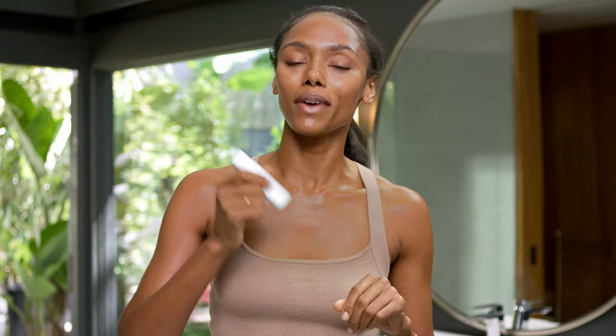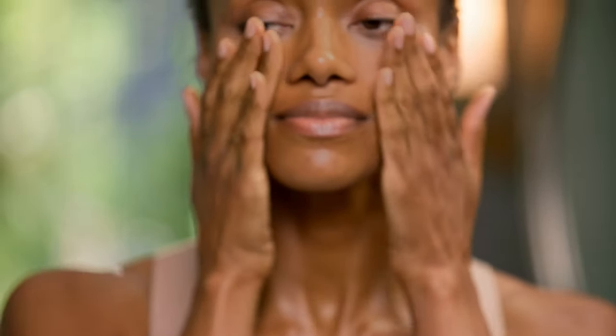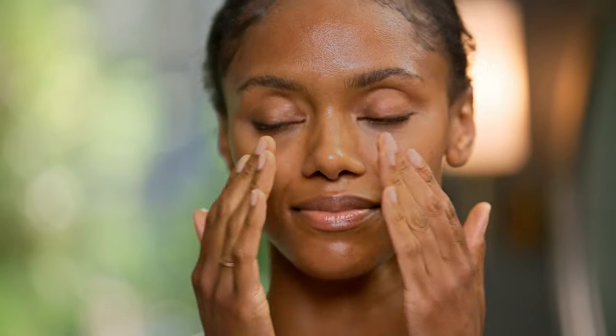Pro tip: make sure to shake up the bottle and mix up the formula, and then apply it over your day cream. I am obsessed with this. Look how seamlessly it blends into my skin with no white cast — just like skincare.